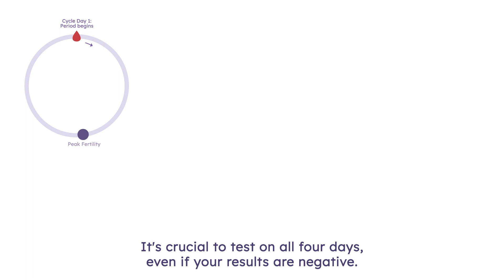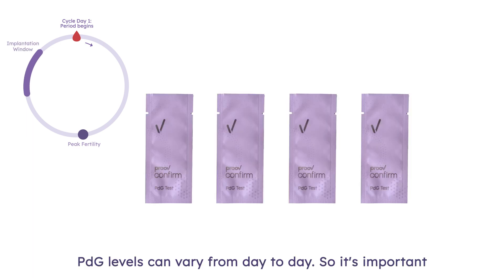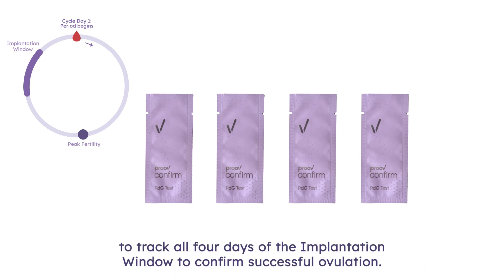It's crucial to test on all four days, even if your results are negative. PDG levels can vary from day to day, so it's important to track all four days of the implantation window to confirm successful ovulation.